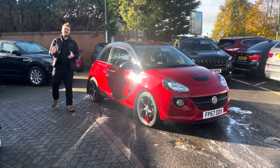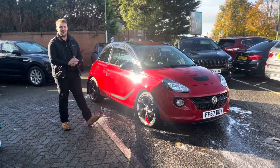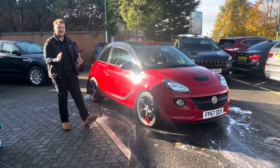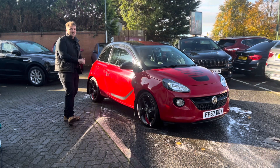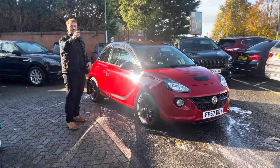With the Vauxhall Adam being discontinued since 2019, finding nice examples like this are few and far between. It's got less than 24,000 miles on and a fantastic service history. So what are you doing? Pick up that phone and leave me a deposit today.